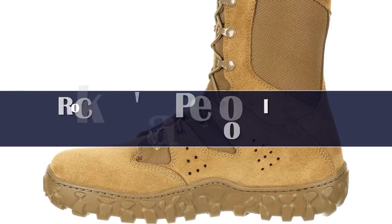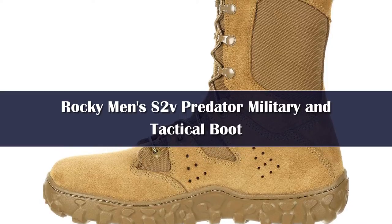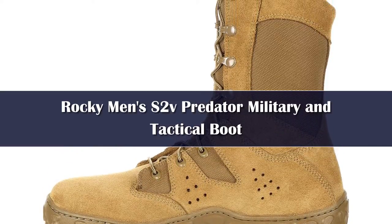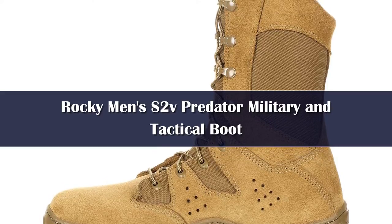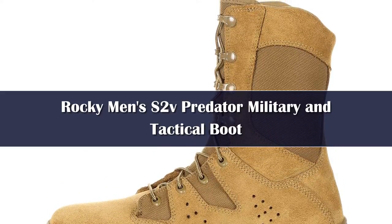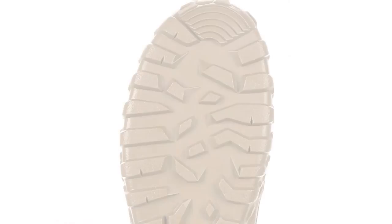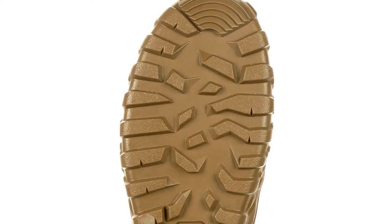Number 2. The Rocky S2V Predator is made from a mix of leather and 1000D Cordura nylon. If you are not familiar with textile fabrics, 1000D Cordura resists tears, abrasions, and scuffs better than any other fabric of its kind. It's the toughest nylon on the market, reinforced by triple stitching everywhere.